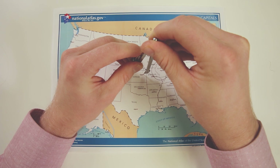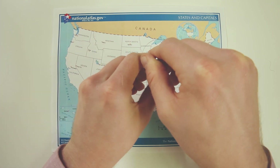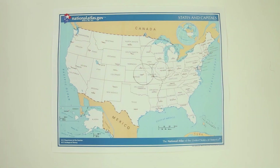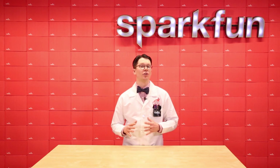Finally, you ask a third stranger and they tell you that you are 325 kilometers from Topeka, Kansas. You draw a third circle and find the point where all three overlap — you are in Jefferson City, Missouri. That's a silly example of trilateration, but it's essentially how we can use the known position of satellites to calculate our location on the surface of the Earth.